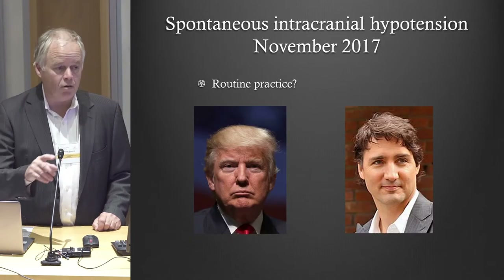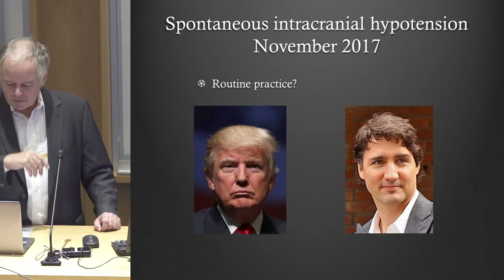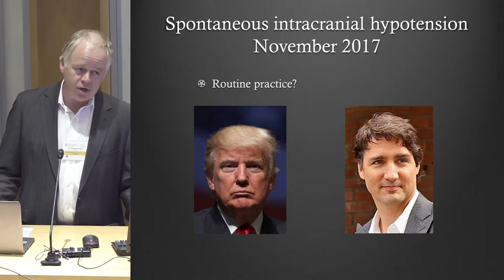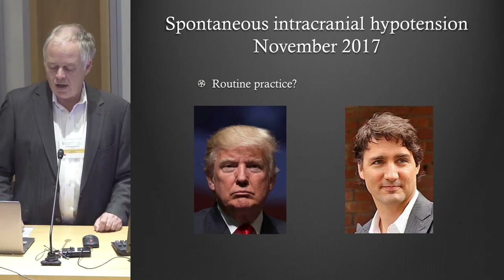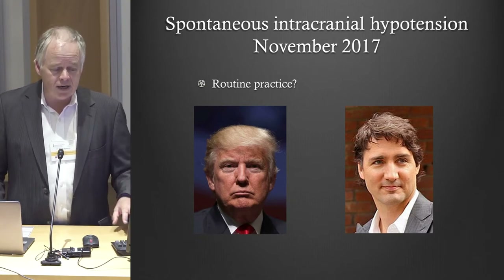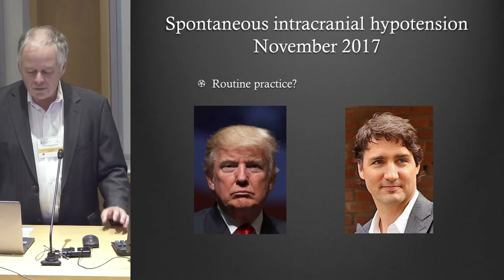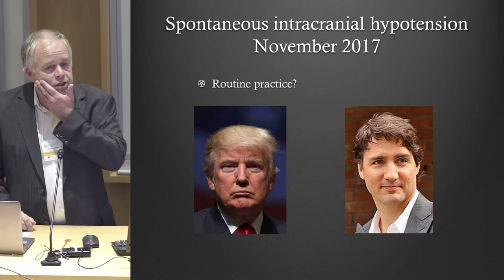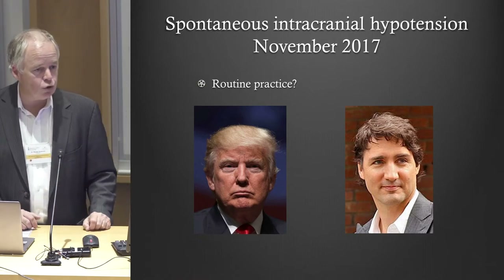Now in 2017, is this something that's routinely diagnosed? Everybody in this room knows about spontaneous intracranial hypotension, but everywhere — not just in Canada or Europe, also in the U.S. — it's sometimes difficult to find the right physician, and it's difficult to get the right treatment, especially if the scan is normal.